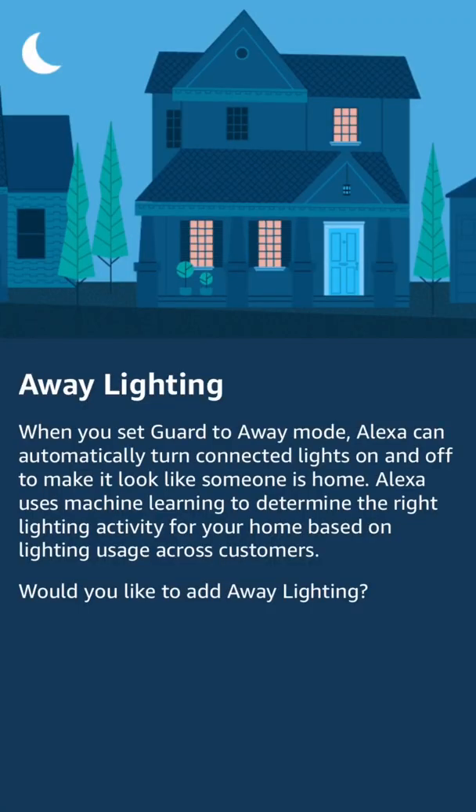More importantly, and practically, I think is the away lighting. Right now, it's kind of a pain to set up the mock occupancy lighting through the Hue app, so this should simplify things.